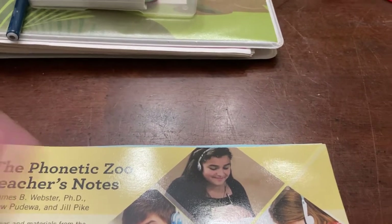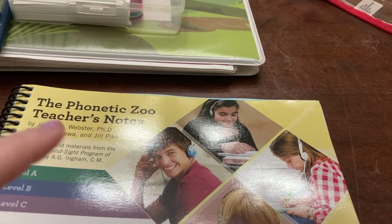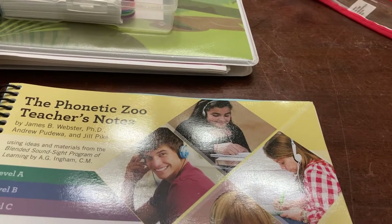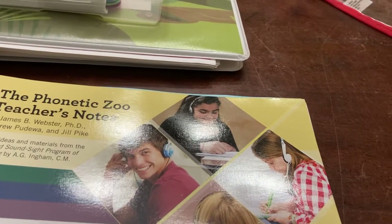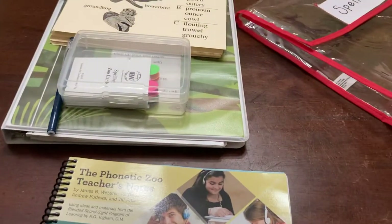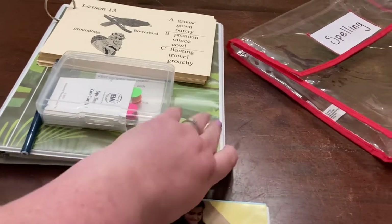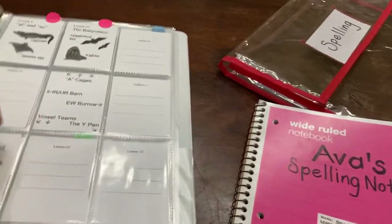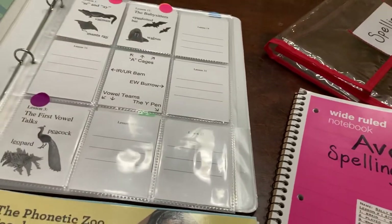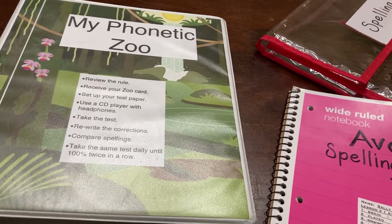We will continue with level C whenever we finish level B. It is kind of expensive — the complete set is $99, CDs only are $79, and there's a budget package for $29 that Natasha talks about in her video. There's also a $150 option that gets you all three levels, though that one is e-audio only without the CDs. I think I ordered ours off Rainbow Resource, but it's recommended you order through IEW if you have any problems. The zoo cards and printables can be reprinted for future use with my son, so I wouldn't have to purchase much again.